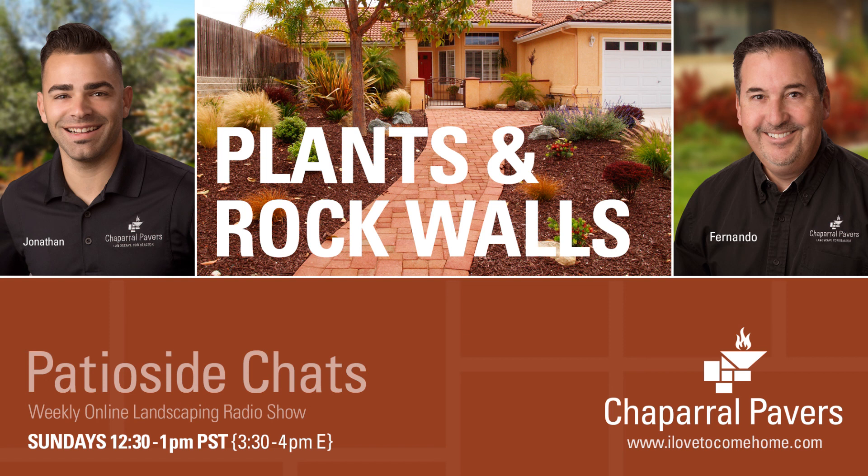Thank you so much for tuning in. You can always reach us at 805-588-6917 or on the web at ilovetocomehome.com. This has been Patio Side Chats with Fernando Martinez from Chaparral Pavers. Be sure to tune in next week at this same time here on KSMA.